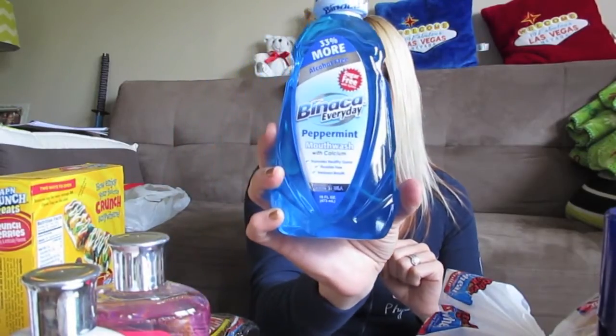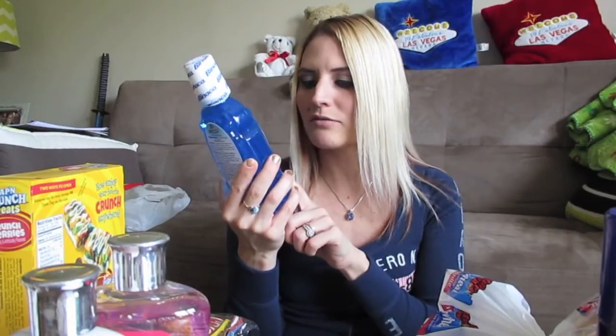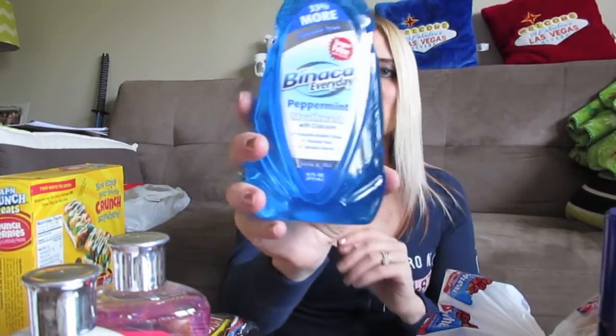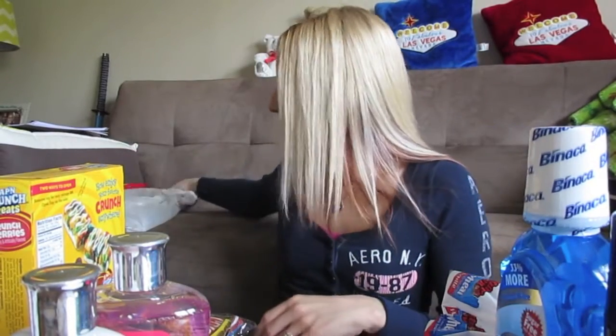The Binaca mouthwash is a great size container — it's alcohol-free, sugar-free, promotes healthy gums, and is fluoride-free. It freshens breath and contains calcium, which helps rebuild tooth enamel. I was out of mouthwash and I do like this brand; they make really good breath sprays. I just try to take really good care of my teeth, so I picked some up.